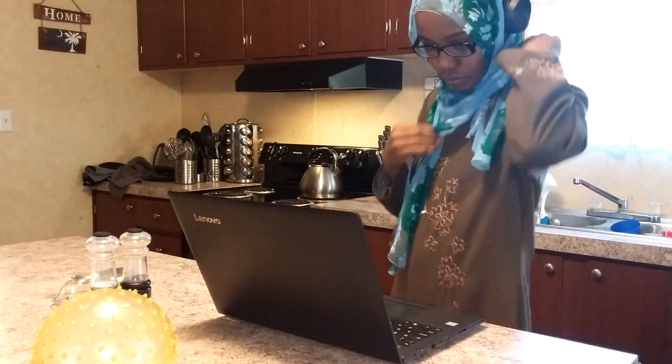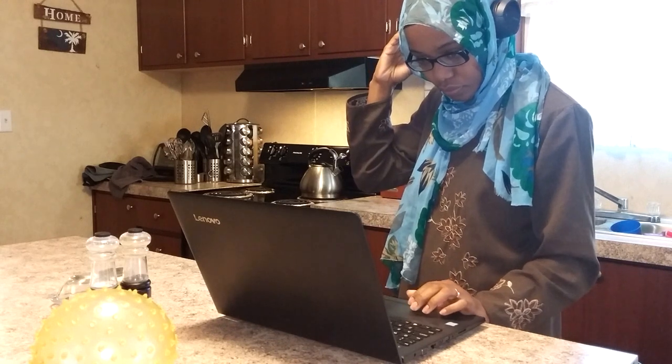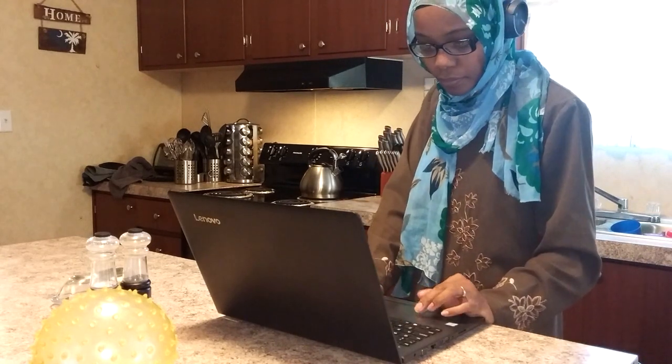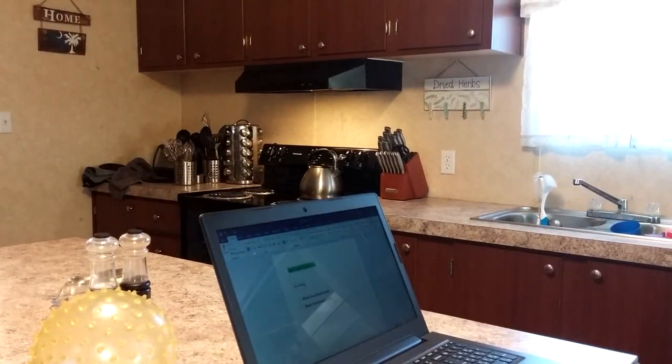Salaam and thank you for joining me for another video on my channel. If you're new here, Ahlul Musahlan, welcome. Today I'm deciding to share with you a day in the life of a Muslim homeschooler — not that being Muslim makes it any different, but I thought the title would be a little catchy.